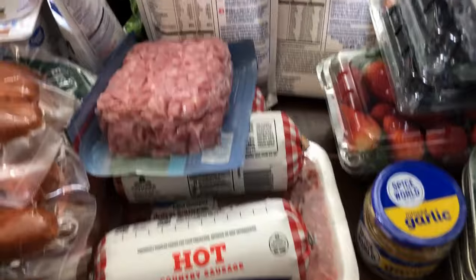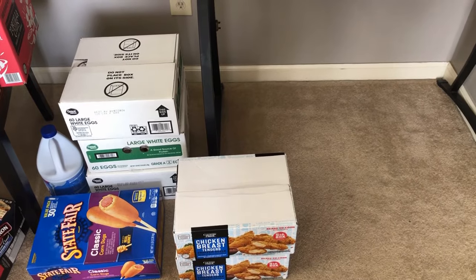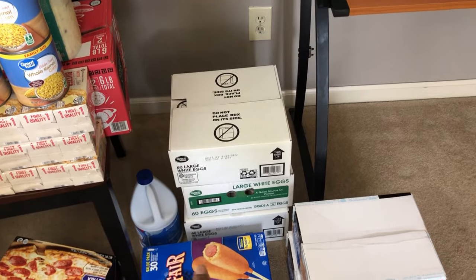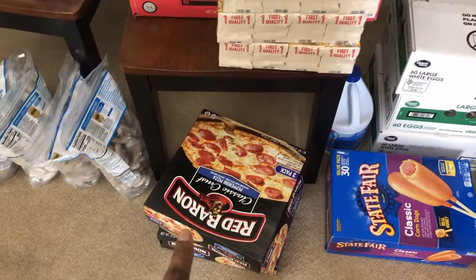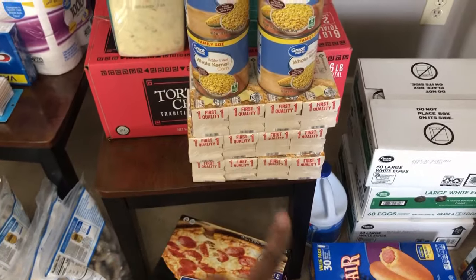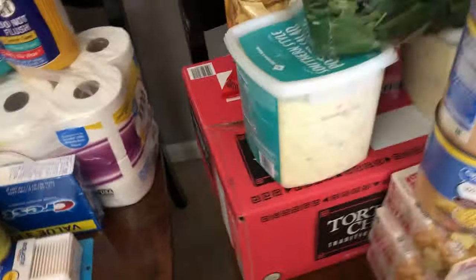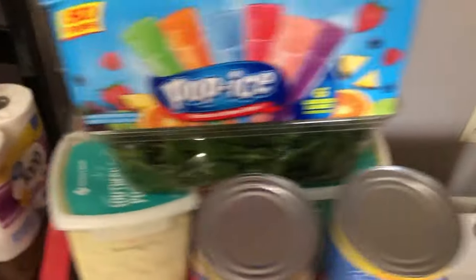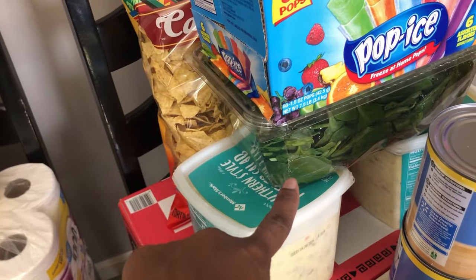We have chicken tenders — I bought two boxes. I have three boxes of the 60-count eggs, corn dogs, and bought some bleach. We have two of the three-pack boxes of pizza, lots of butter for baking, and canned corn. We have the big large box of tortilla chips from Sam's as well as potato salad — we bought two of those to eat along with sandwiches and other things. We have some spinach here.